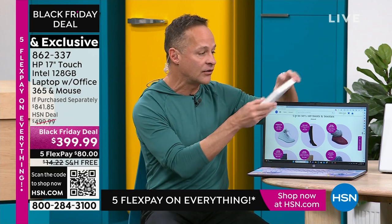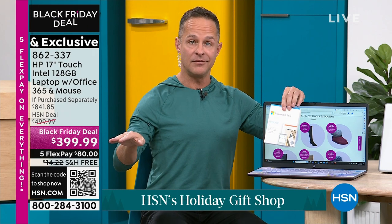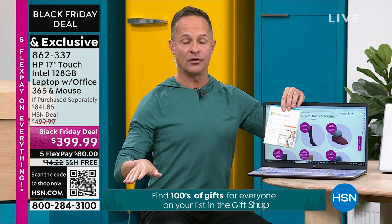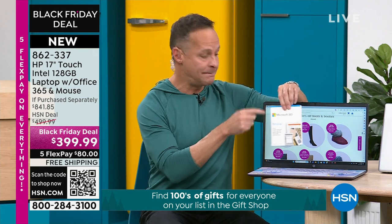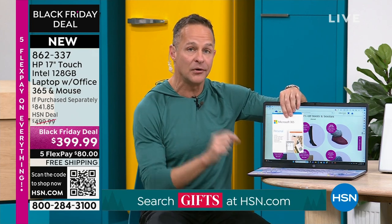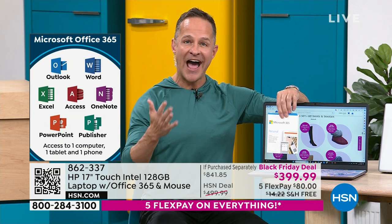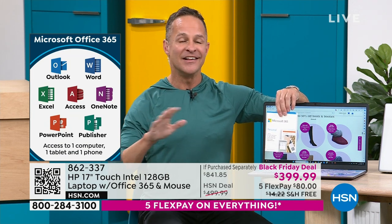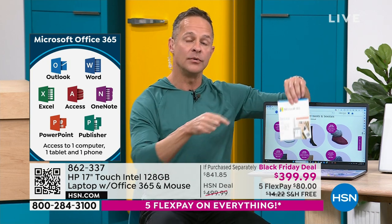We've included, built in, preloaded on your computer — Microsoft 365 is already there. You get a license for a full year for Microsoft Word, Excel, PowerPoint, Outlook, Access, OneNote, Publisher — they're all there, the full version. Already built into your computer. Typically when you get a computer home and go to Microsoft's website to buy what we call Microsoft Office or 365, that's usually $69.99. We've already paid for it — it's inside your computer, ready to go.